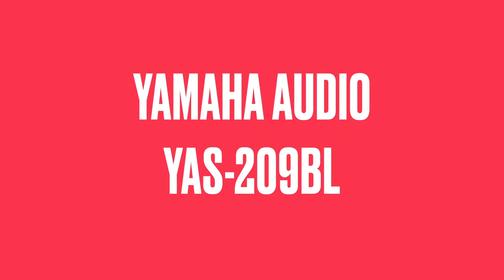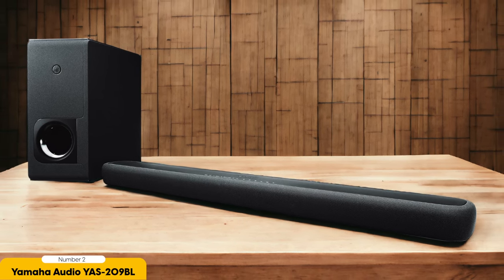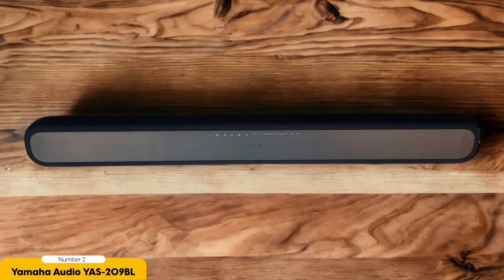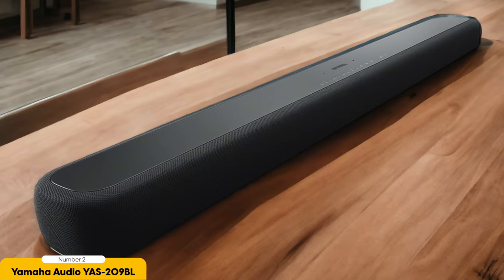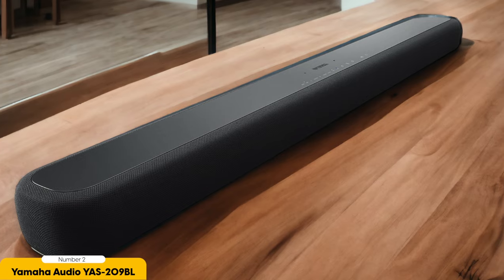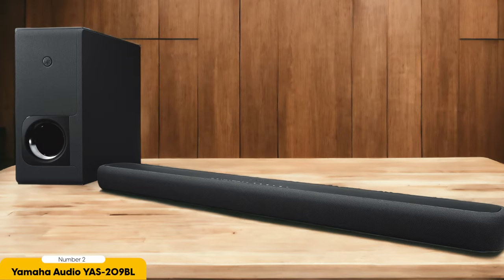Number 2: Yamaha Audio YAS-209BL – Exceptional Audio Quality. Moving on to exceptional audio quality, let's delve into the Yamaha Audio YAS-209BL and its impressive sound performance. Yamaha is a brand known for its commitment to delivering exceptional audio experience, and this YAS is no exception. One of the standout features of the YAS-209BL is its deep and powerful bass. With the wireless subwoofer included, this soundbar produces rich, low-end frequencies that add depth and impact to your audio. Whether you're watching a movie or listening to music, the bass presence is sure to immerse you in the sound.